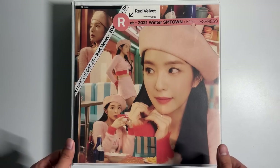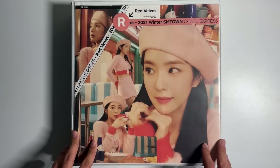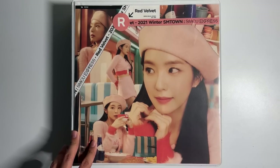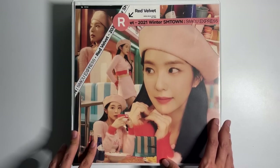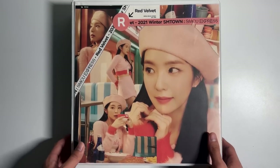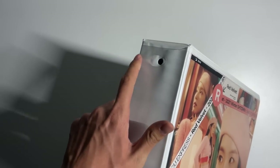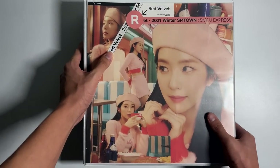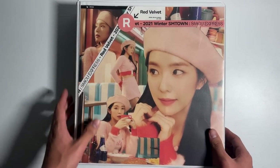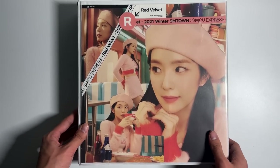I'm going to quit my rambling and get into my collection. I'm now down to just one binder instead of two or three like in my previous video. I made this collage out of the SMCU 2021 album Red Velvet version — an Irene collage I'm really happy with. The binder is cracking a little on the side, but it does keep all of my photocards safe.